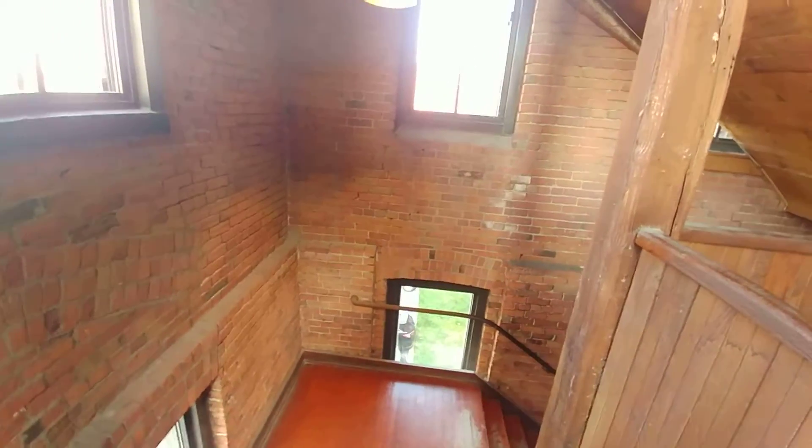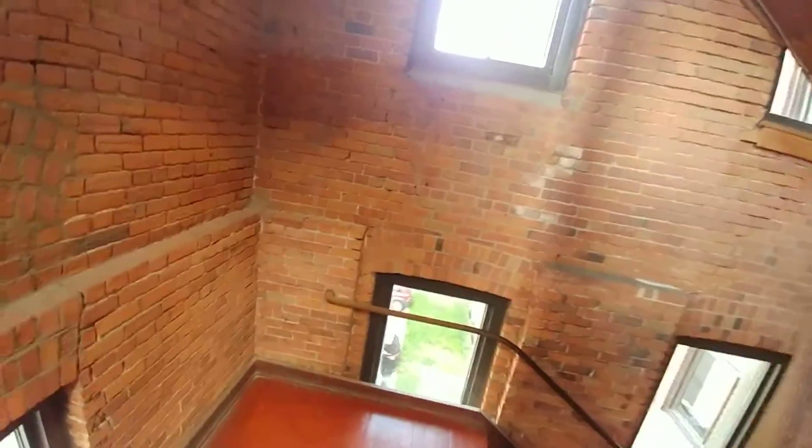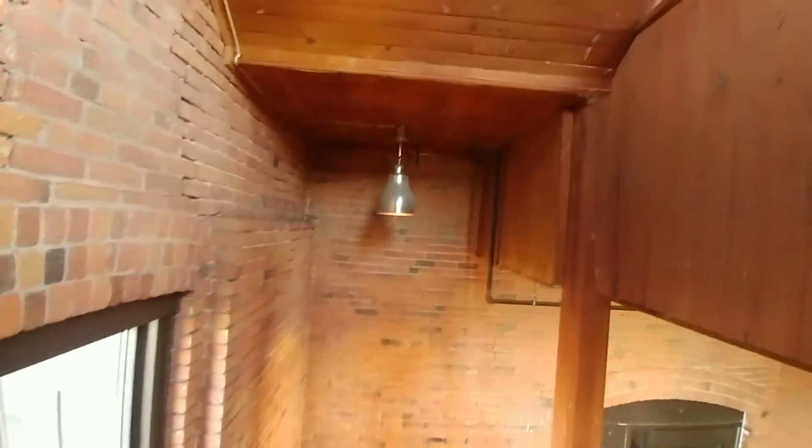My lens is a bit foggy because of the temperatures right now — it's cold outside, warm inside. There are some old-style lights and these old doors.